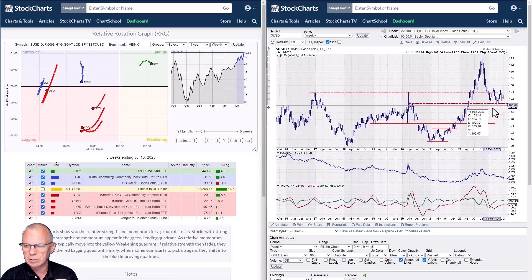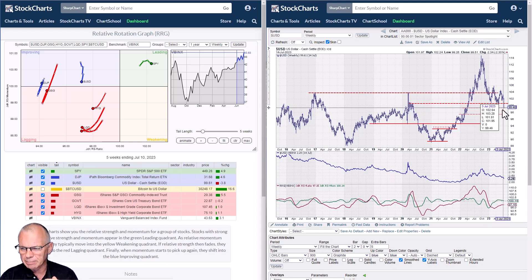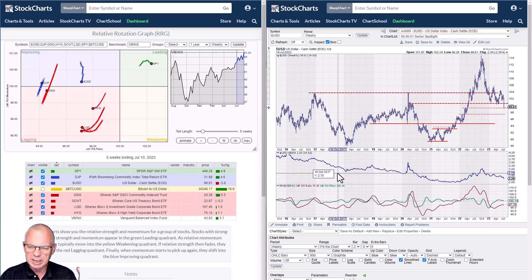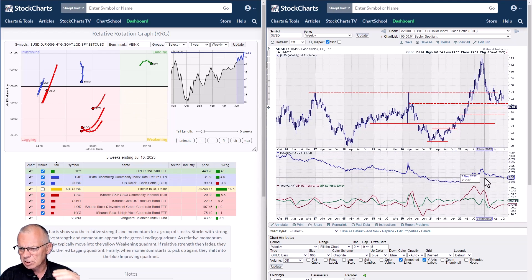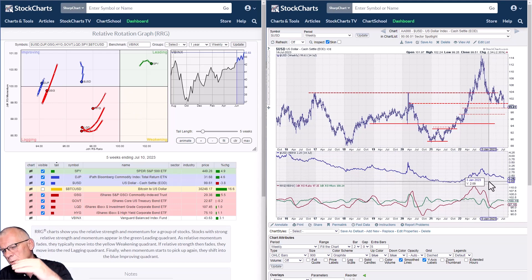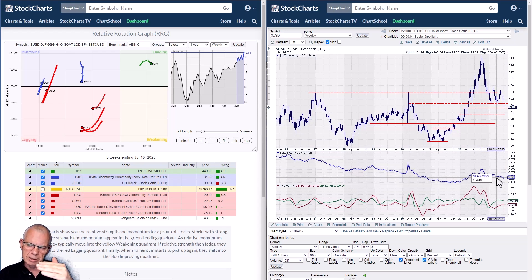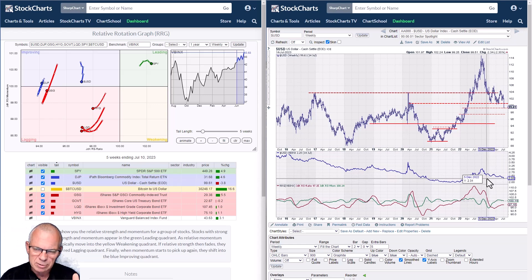That former support level — the 100 to 101 area — is now a super important resistance level. The trading approach has now shifted from looking for buying opportunities to looking for selling opportunities on any bounce. If you look at the move of the Dollar Index versus VBINX, the benchmark of our RRG, you can see how that has started to break down with lower highs and lower lows in the relative strength line. Not a lot of good things happening for the US dollar.